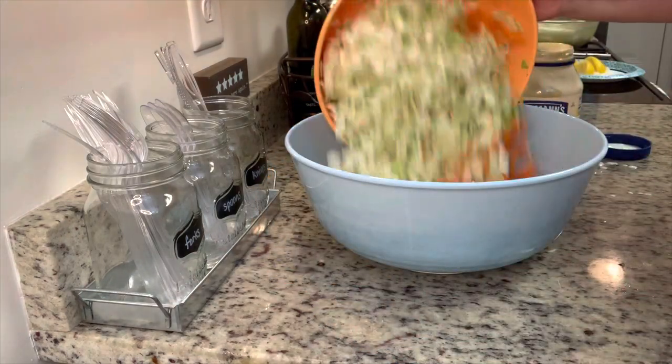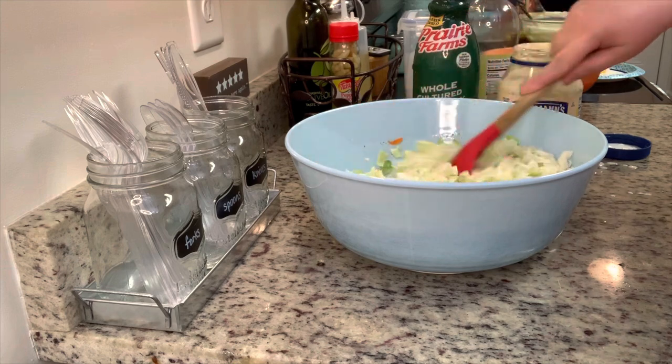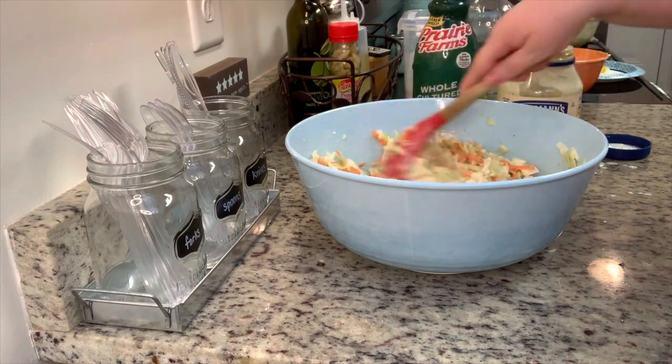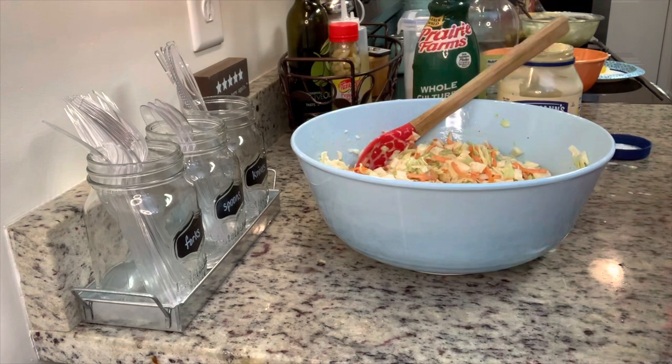Once all of the sauce ingredients are stirred together, we're going to add in some grated onion, shredded carrots, and chopped cabbage. Once we've added that, stir until it's combined really well, cover it, and place it into the refrigerator. You want to do this for at least a couple of hours — the longer it sets, the better it will be.